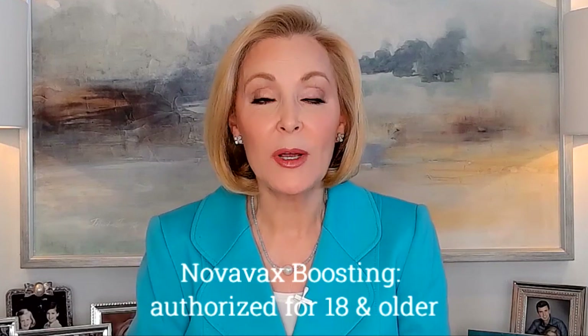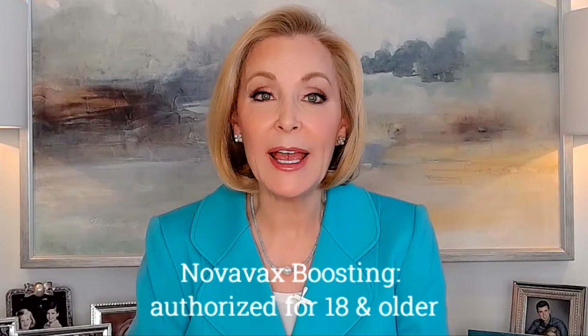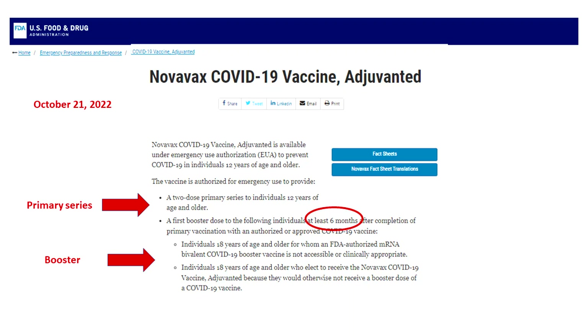Boosting with Novavax has now been authorized for those 18 and older with some caveats. It's only for those either unable or unwilling to get the updated Omicron-specific mRNA bivalent booster, and it can't be given until at least six months after a primary series. This Novavax booster is the same product used in primary Novavax vaccination. It's monovalent, so it doesn't specifically target Omicron BA4 and BA5 subvariants like the Pfizer and Moderna bivalent versions. But for those who can't or refuse to get a bivalent mRNA boost, it's great to have this as an option.